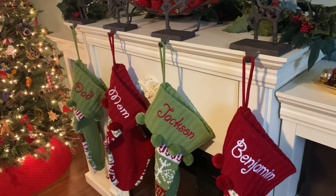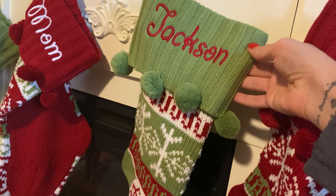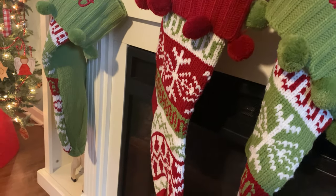First, I'll share with you what our stockings look like. They are from the website personalcreations.com. I ordered these — I think this is our third year using them. I ordered them after my youngest son was born. They are personalized and they are the Knit Argyle stockings off of that website. I feel like they're really reasonably priced and they're really durable and they will fit quite a bit inside of them.